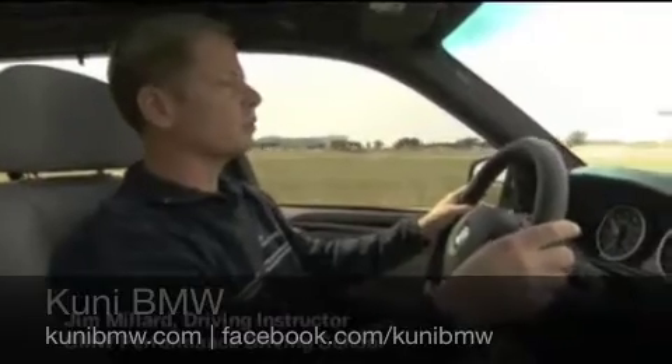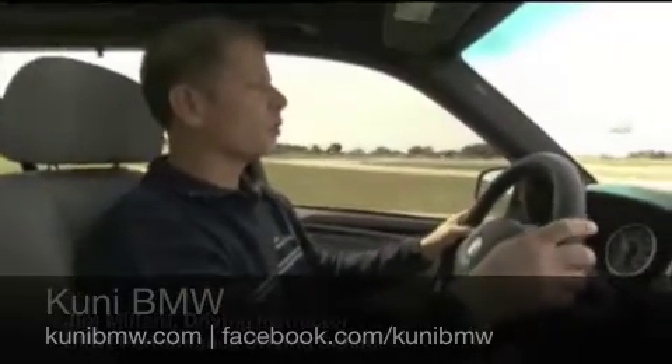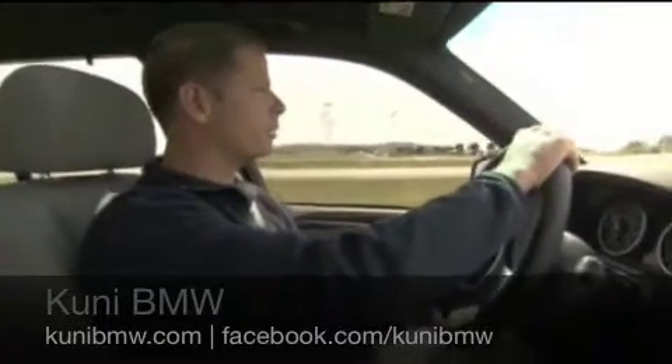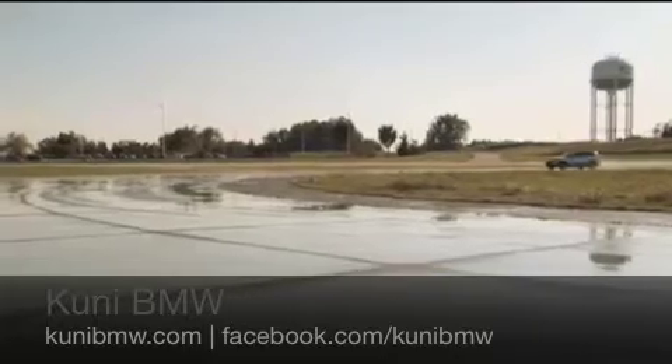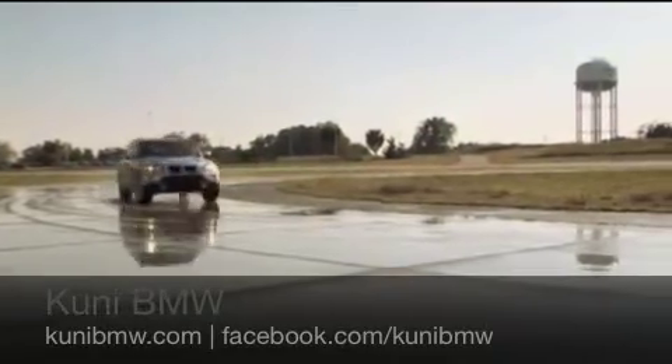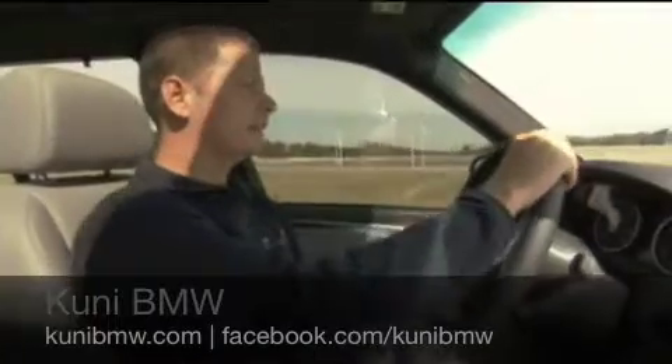What BMW's xDrive system is going to do for me as I go through this corner — if I start to get any understeer or oversteer, the system is going to automatically redistribute power to the front and rear proportionally to help me maintain traction and get me where I want to go. Now let's see how this system does on another type of road surface.